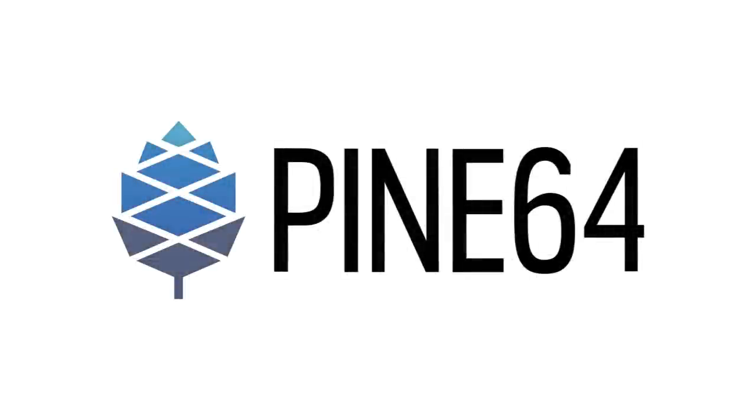This month, we have a new PinePhone Community Edition, some good things about PineBook Pro and PineTab production, and some updates on the Quartz64 single board computers.